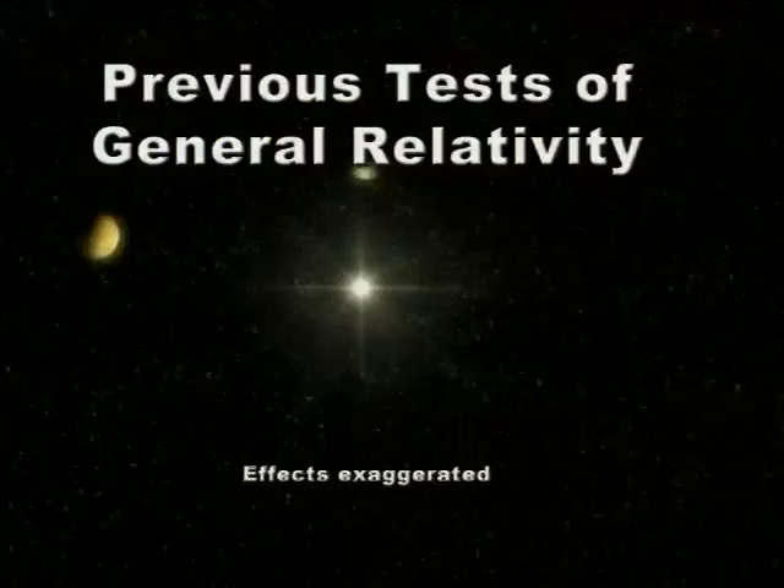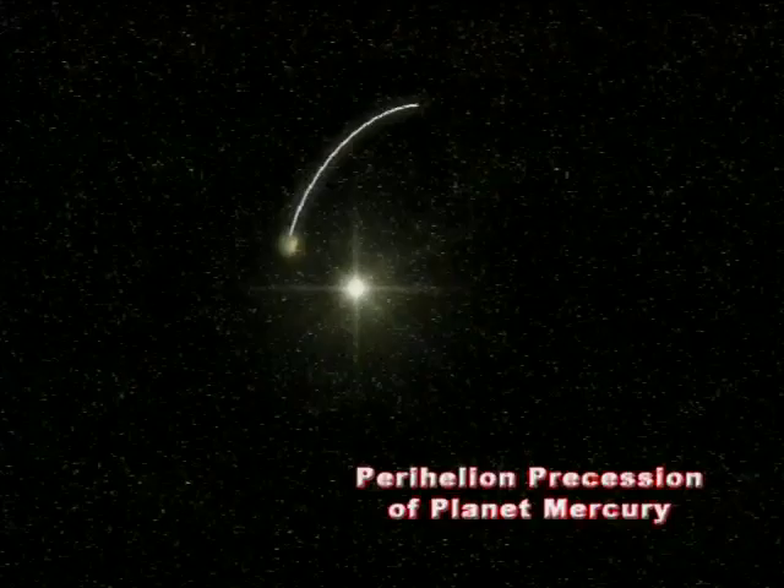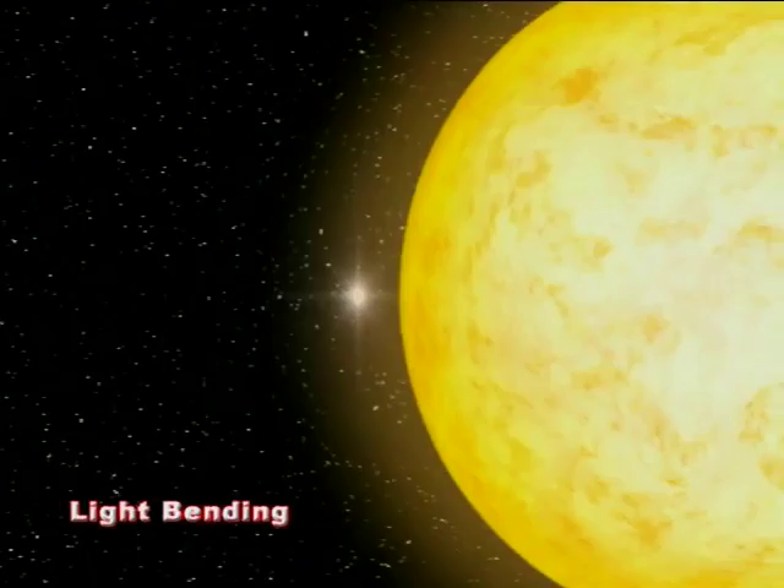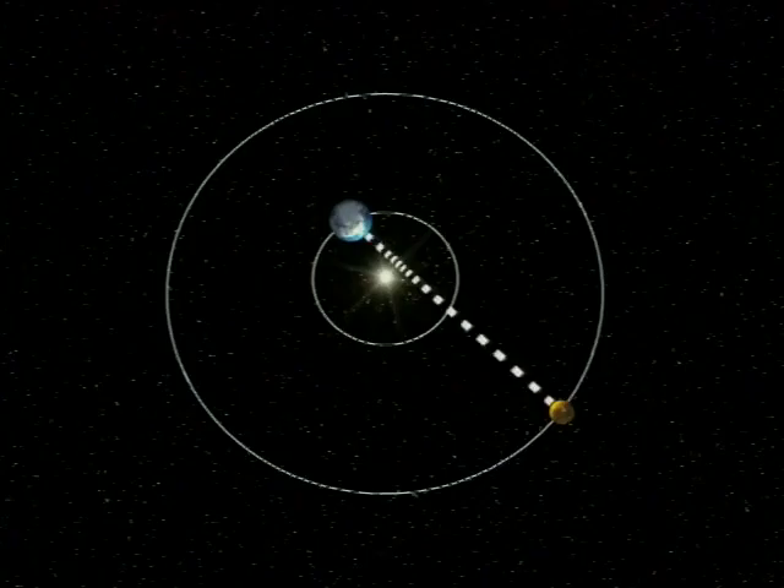A few predictions of general relativity have been tested so far, but only with relatively moderate sensitivity. There is first the perihelion precession, a small correction of the orbital motion of the planet Mercury, the planet closest to our sun.